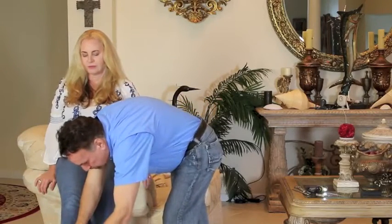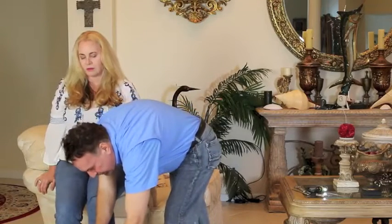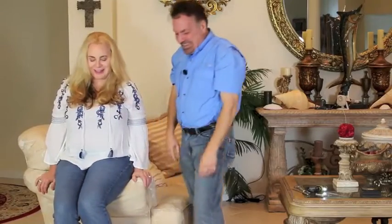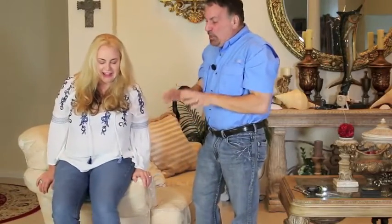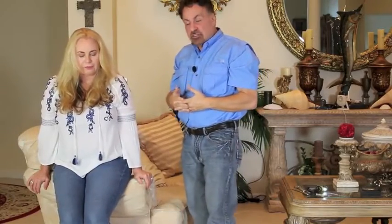Now I'm going to press here and do a special reflex called the plantar reflex. It tickles — I will say that. If you have a big toe that rises up to the ceiling when that happens, that could be a sign of some neurological dysfunction.